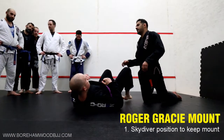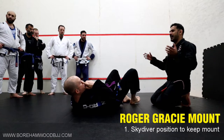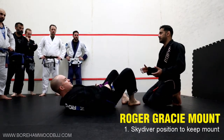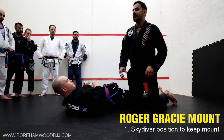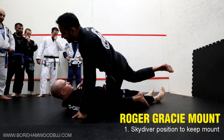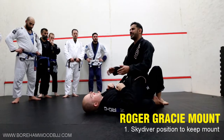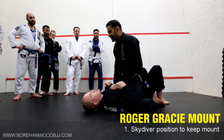The whole thing was about how people were asking how we can always finish from mount. His point was that because mount is the best position in Jiu-Jitsu, everything we do in Jiu-Jitsu is to get to mount. Since working this series, the way Roger said it has made sense — it's become my favourite position too. I used to like side control because of the options and submissions.